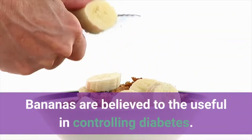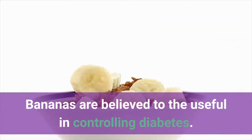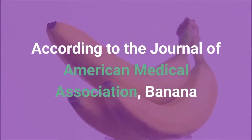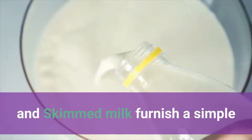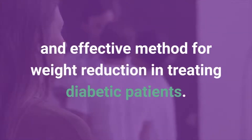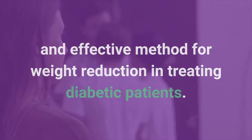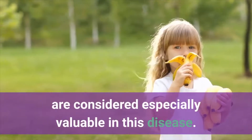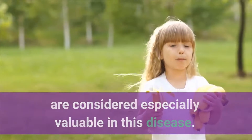Number 2: Banana. Bananas are believed to be useful in controlling diabetes. According to the Journal of American Medical Association, banana and skimmed milk furnish a simple and effective method for weight reduction in treating diabetic patients. Unripe bananas, cooked as a vegetable, are considered especially valuable in this disease.